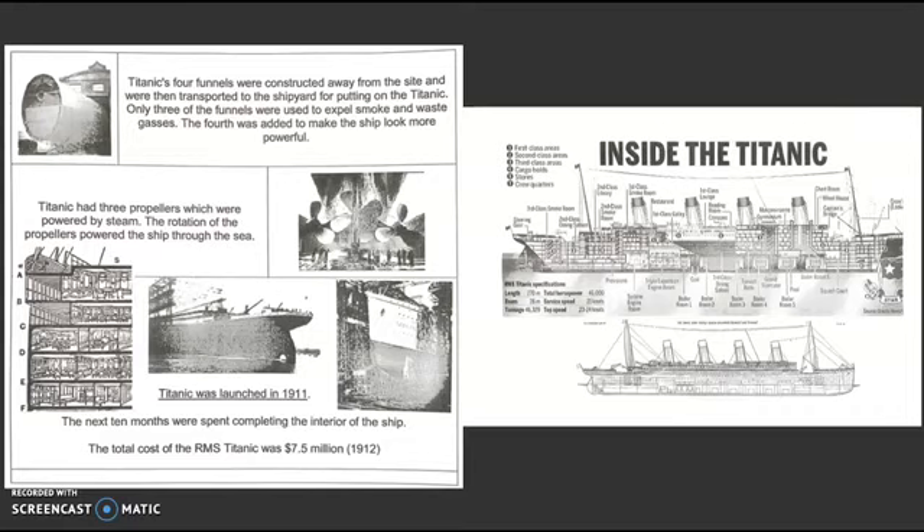Titanic had three propellers which were powered by steam. The rotation of the propellers powered the ship through the sea. Titanic was launched in 1911, and the next ten months was spent completing the interior of the ship. The total cost of the RMS Titanic was $7.5 million in 1912.